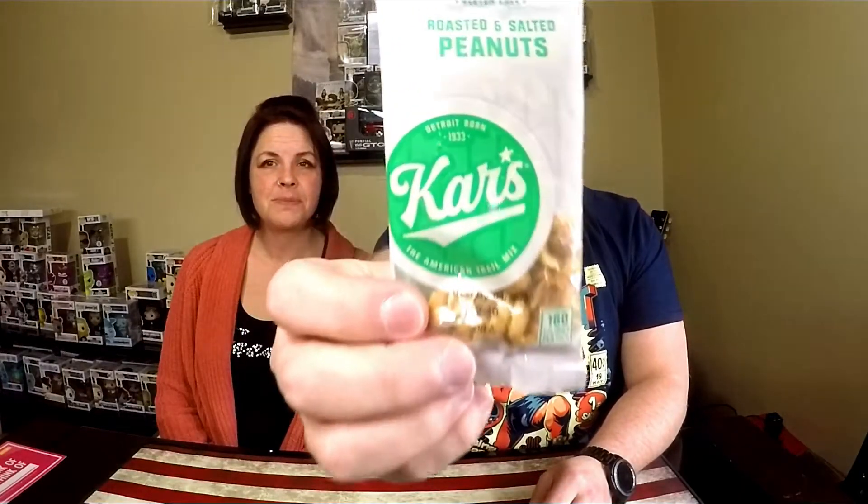We're going to lay everything out over here. I'm going to go with this one first — ooh, Cars! Roasted and salted peanuts.